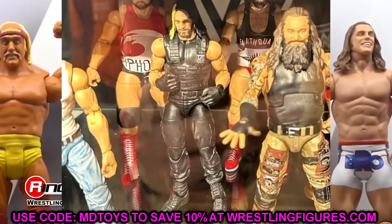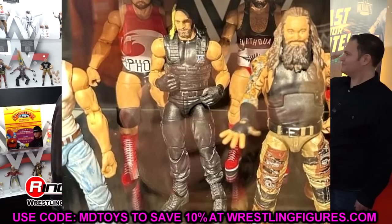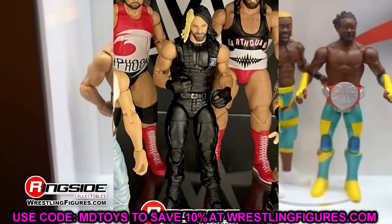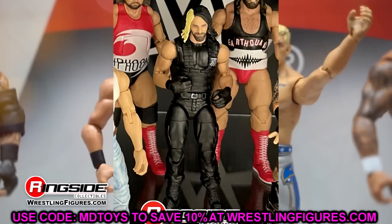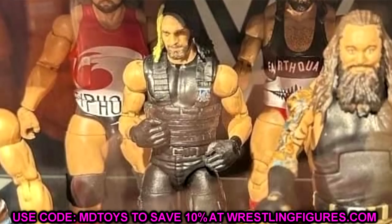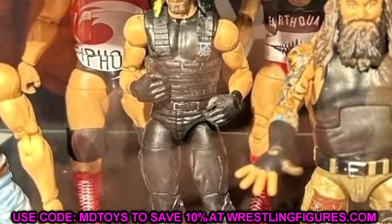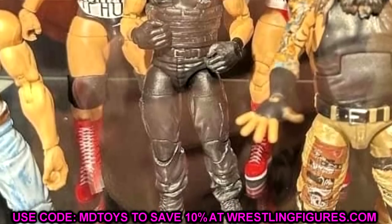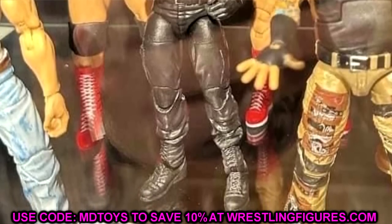The Seth Rollins figure is the last figure I thought we'd see in this wave - I don't know who wanted this. The head sculpt is the exact same except it looks like it has True FX. I definitely do not like this inclusion in the Greatest Hits line. I thought for sure it would be Elite 45 Rollins. This is Elite 33 Seth Rollins - arguably his worst Elite figure. The head sculpt looked nothing like him, lighter skin tone, the hair looks odd. I thought that was a very strange selection.